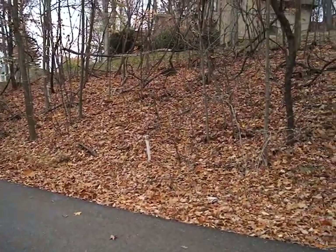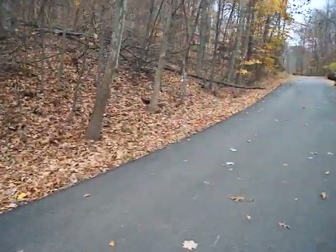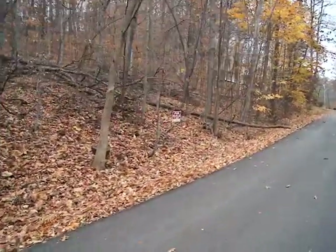The property line probably runs from about that cone up the hill at an angle, and then you've got your driveway here. The sign of the property I think is there.